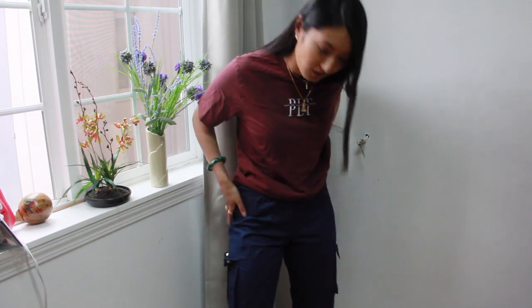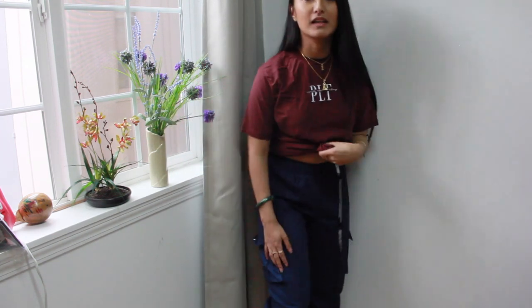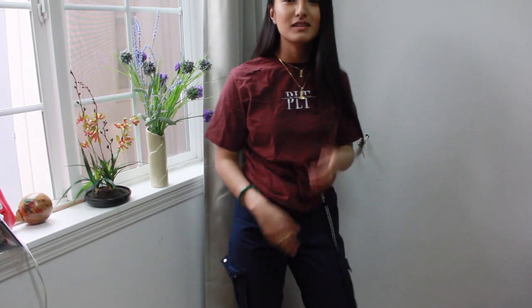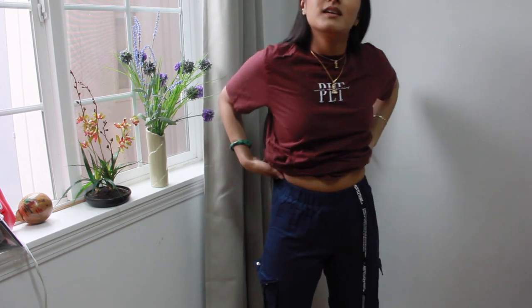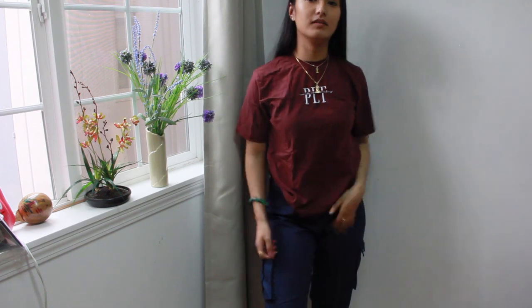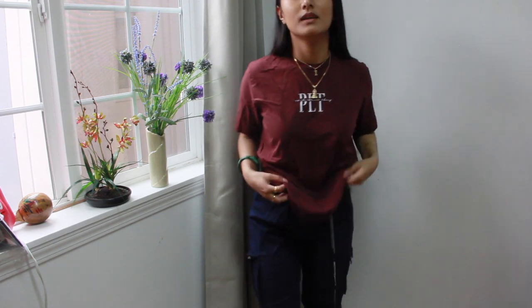Not the best quality but they do look nice. I think if I wash them they'll become a little bit softer. It's really thin but I still like the style — I like the cargo pocket. I'd give it like a 6 out of 10.